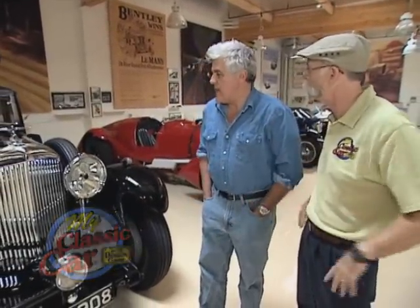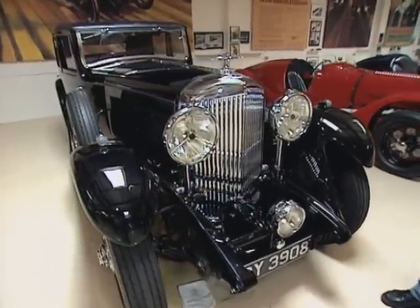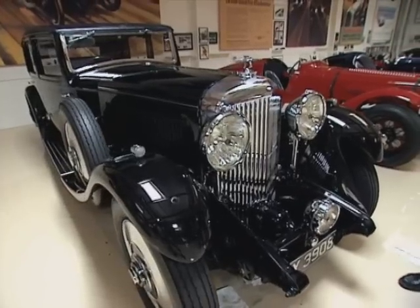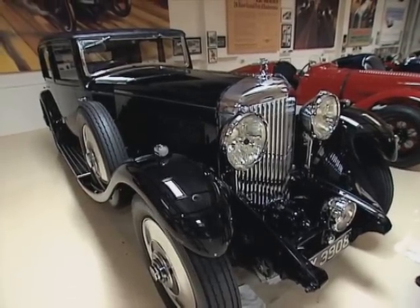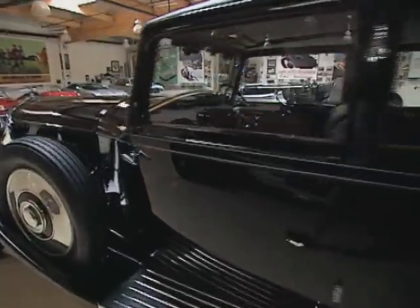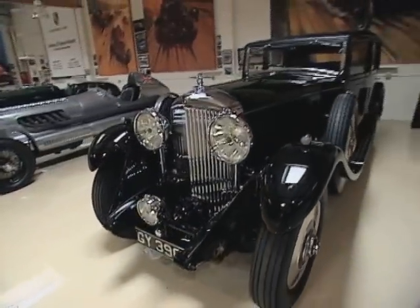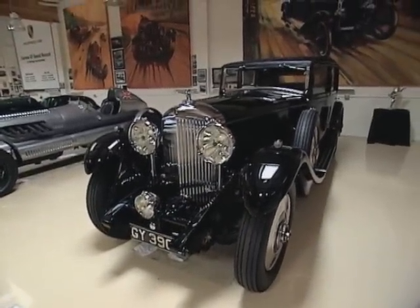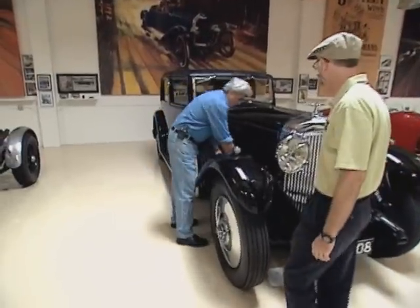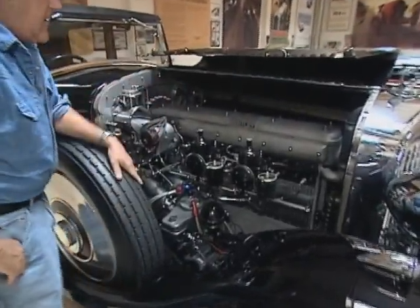Welcome back to My Classic Car and some of Jay Leno's Bentleys. This is the swan song — this is the car that was meant to compete with the Rolls-Royce. This is a 1931 8-liter Bentley. In fact, Rolls-Royce was so afraid of this car, they actually bought Bentley out in a bankruptcy sale and had all the 8-liter engines destroyed. They only had 100 of them made. But it's a beautiful motor — a big, giant six-cylinder. Eight liters.